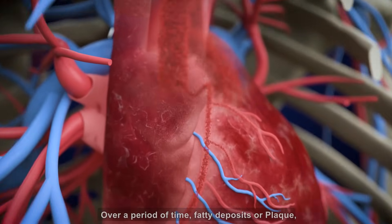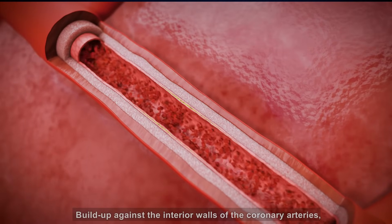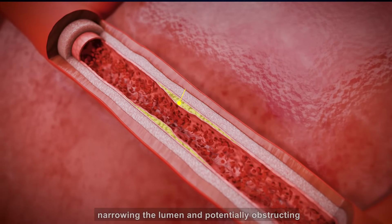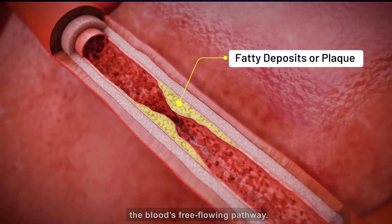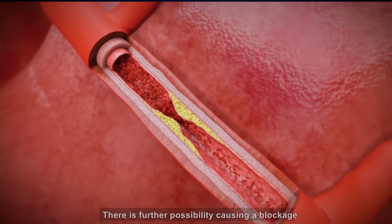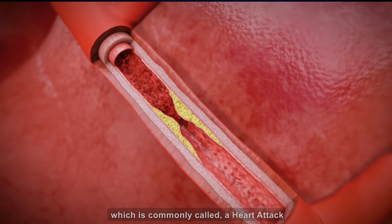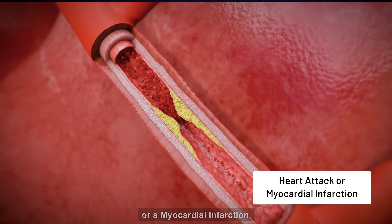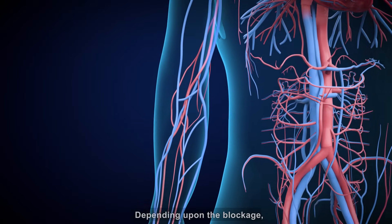Over a period of time, fatty deposits, or plaque, build up against the interior walls of the coronary arteries, narrowing the lumen and potentially obstructing the blood's free-flowing pathway. There is further possibility of causing a blockage that often results in a fatal cardiac event, which is commonly called a heart attack or a myocardial infarction.